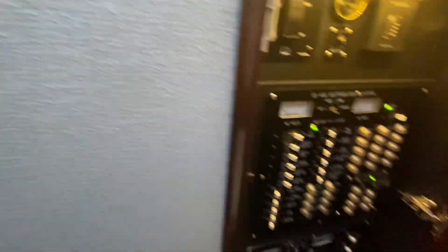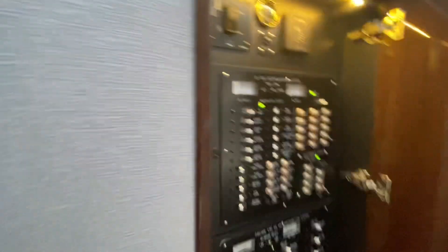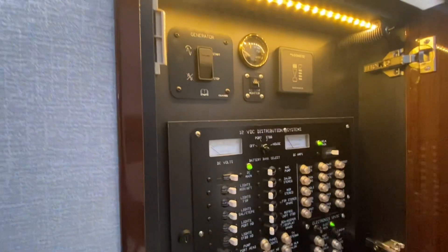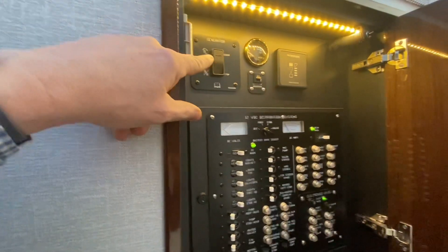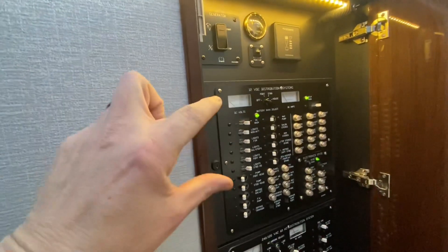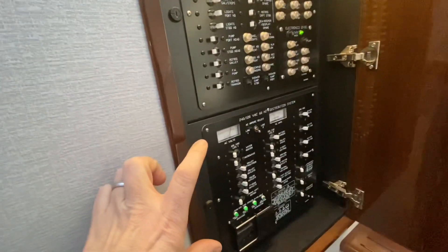Quick look at the Cruisers Yachts panel — kind of the guts of the boat. They do a beautiful engine room; their wiring is very careful, well labeled, very intuitive panel. Generator stop/start, holding tank indicator. This is all your battery management, 12 volt. And then all of this is your shore power or generator — all the 110.